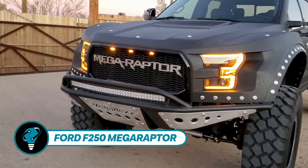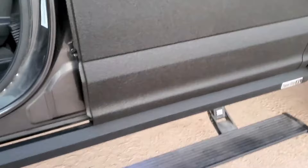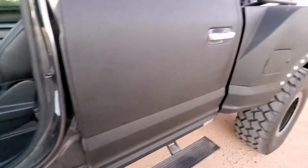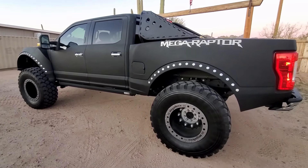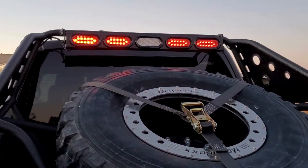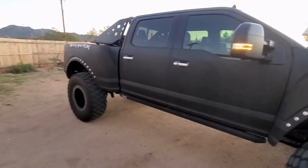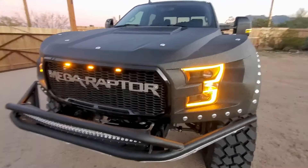The Ford F-250 Mega Raptor looks like it could tear through a post-apocalyptic wasteland. Based on an all-wheel drive Ford F-250 with a diesel engine, it has undergone a significant transformation — the suspension was upgraded for increased ground clearance, necessitating improved running boards. It rolls on massive 64-inch Michelin XZL tires on military-grade rims, with body components crafted from steel and fiberglass. The standard upgrade package includes Bilstein shock absorbers and Mega Rex arms, with customizable options available.